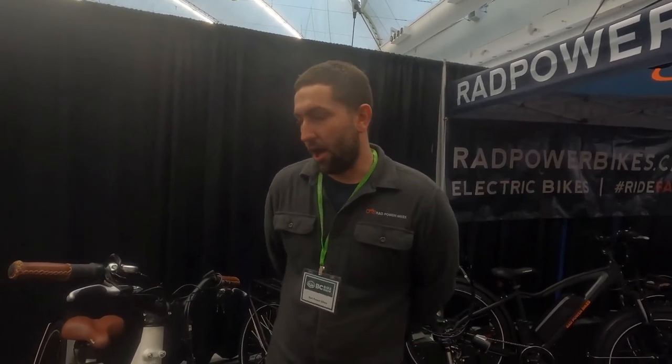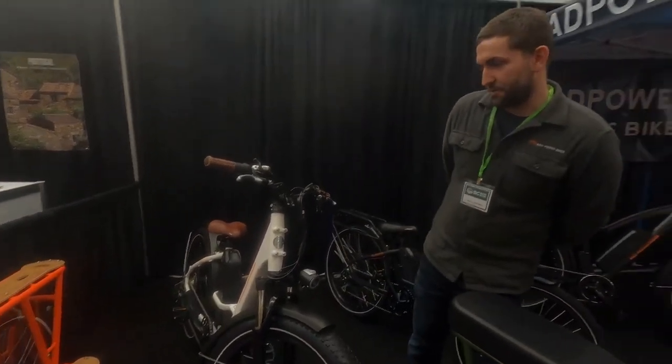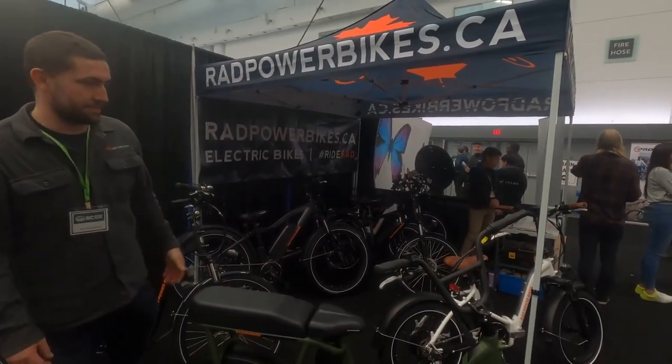The batteries are 48 volt 14 amp power. We have a partnership with Kenda, so all of our tires have puncture resistant linings and electric clips on the sides. We have a range of cargo bikes, fat tire bikes, urban city bikes, and folding bikes.